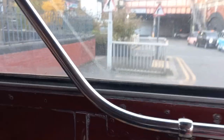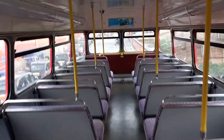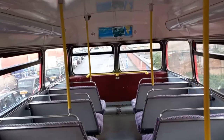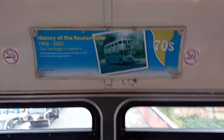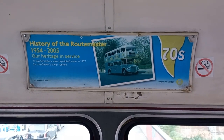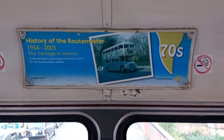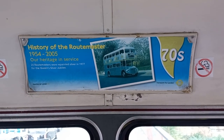So what we're going to do is have a quick view upstairs prior to us setting off. Up here we have the upper deck. We've got this front advert here — the history of the Routemaster, featuring the 1970s when 25 Routemasters were painted in silver for the Queen's Silver Jubilee back in the summer of 1977.